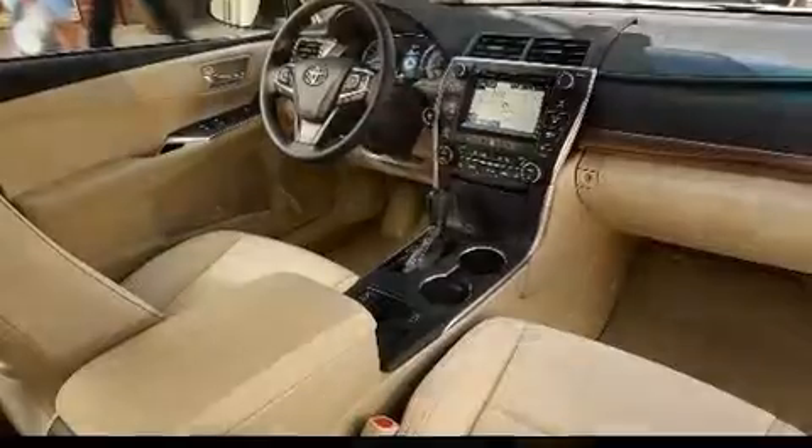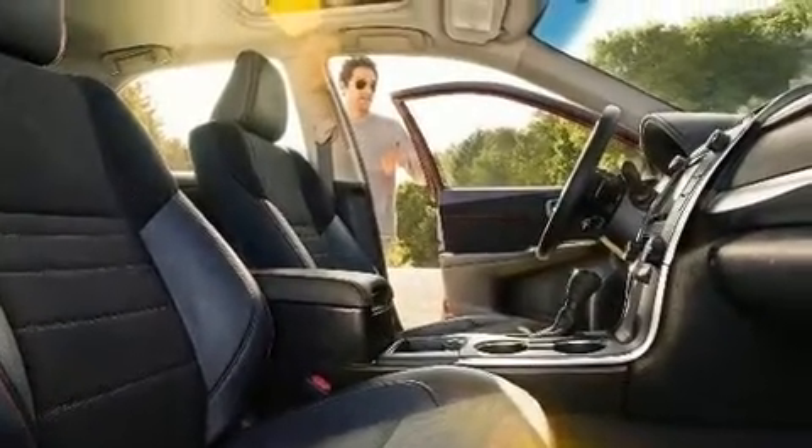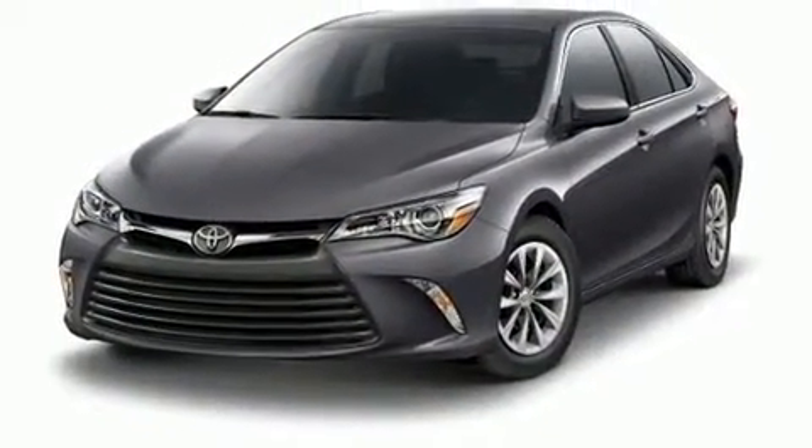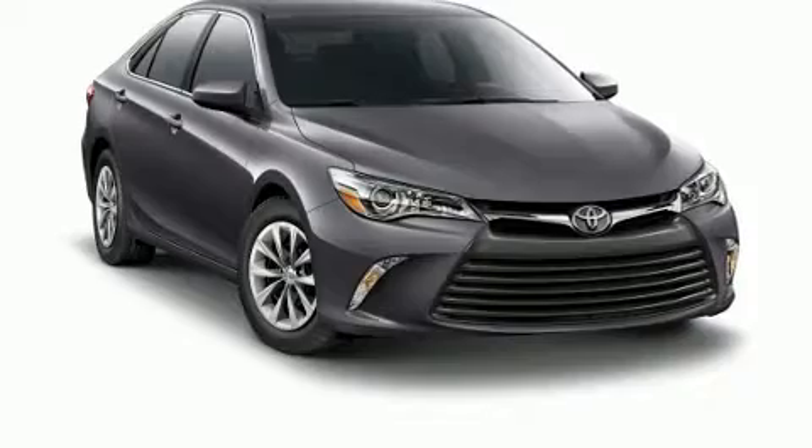Toyota infused the interior with top-shelf amenities such as a tachometer, a trip computer, fully automatic headlights, remote keyless entry, and a split-folding rear seat.